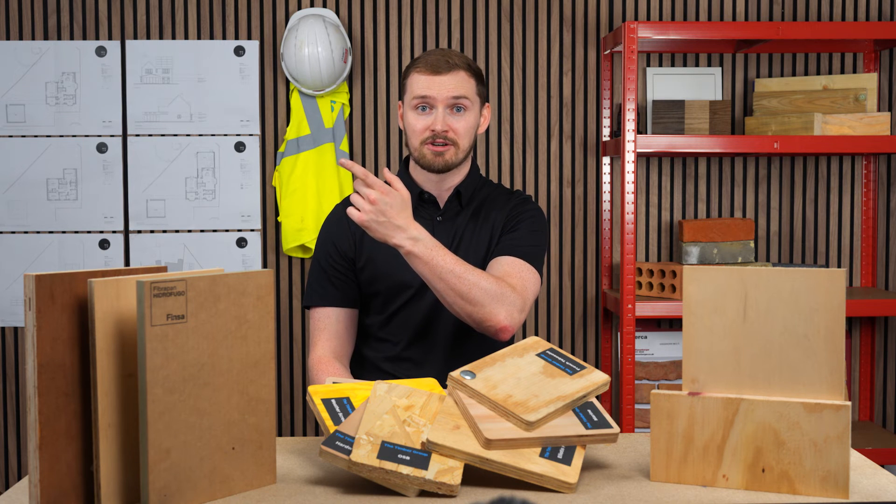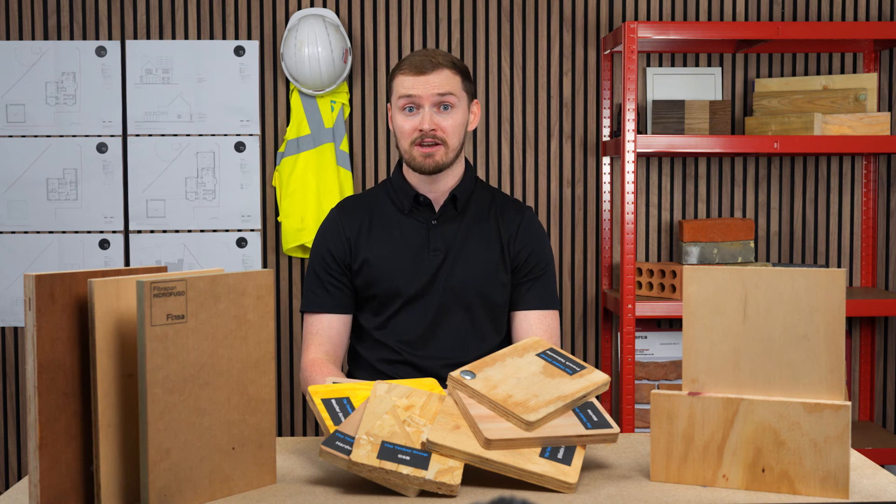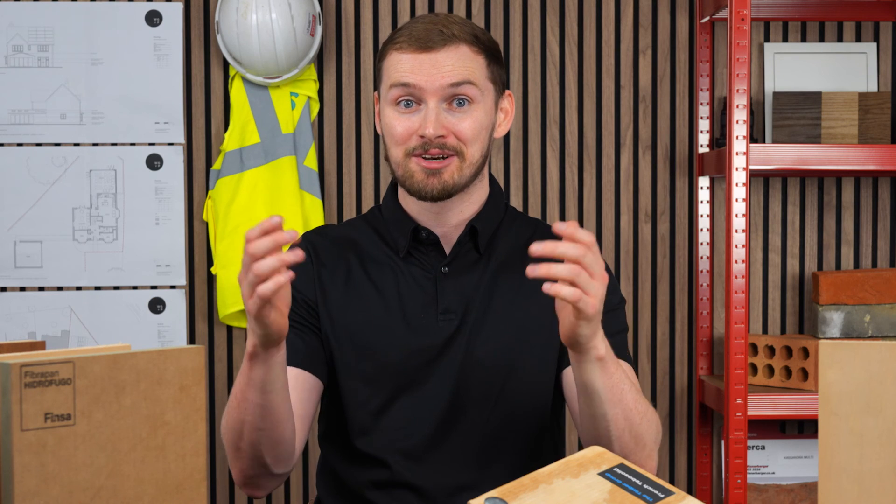Learn more about other timber and sheet materials by watching one of these videos. And remember to subscribe and hit that notification bell to know when we upload more construction tips and tricks. Until next time, happy building!